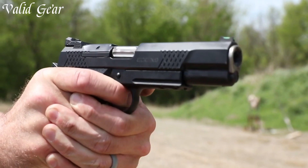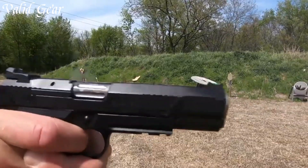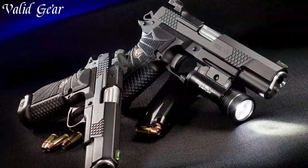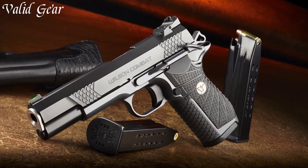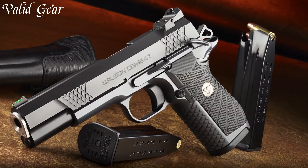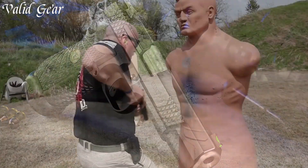The X9L's attention to detail and hand-fit components exemplify Wilson Combat's commitment to quality. Whether for personal defense or professional use, the Wilson Combat X9L is a testament to the brand's dedication to creating firearms that excel in every scenario. Elevate your concealed carry experience with the X9L, where precision meets versatility.